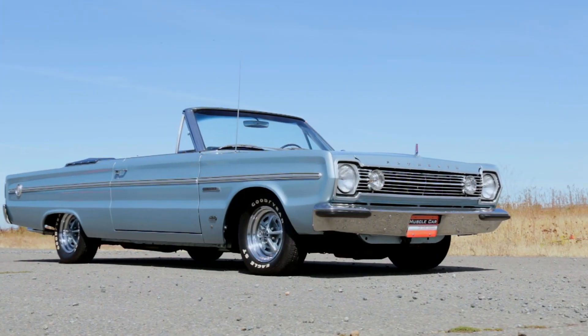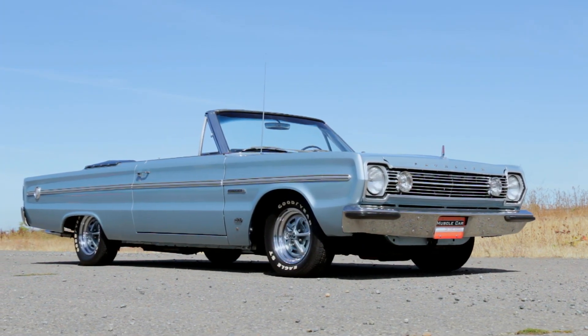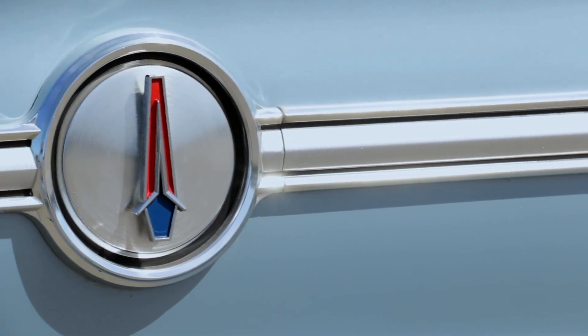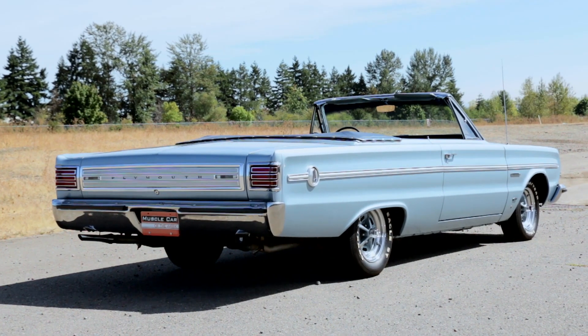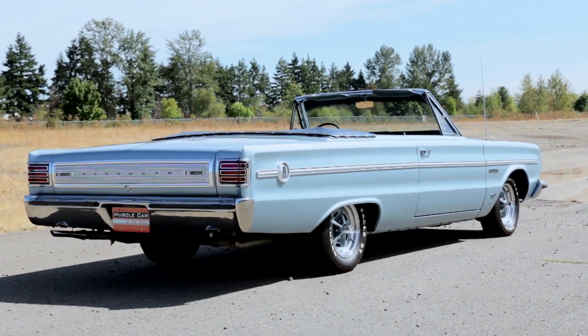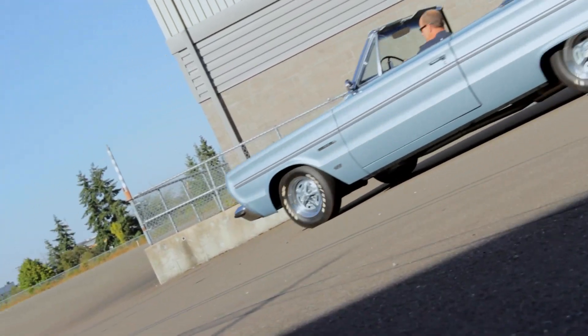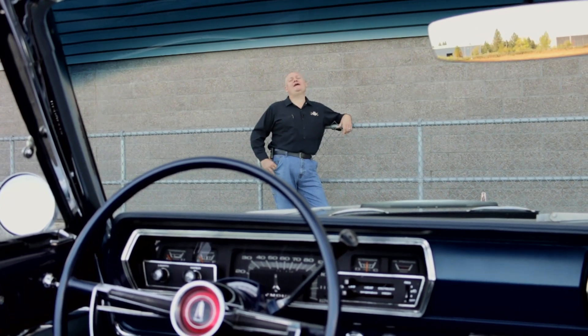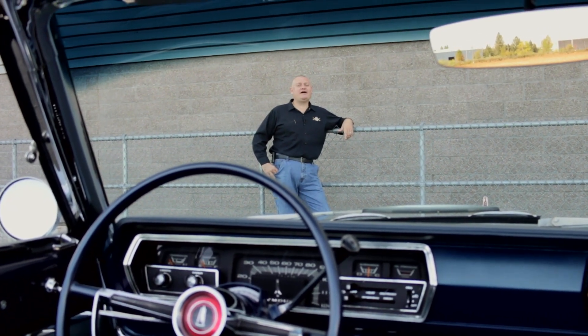These are good-looking cars with aero straight lines and minimal trim to disturb them. They're uncommon today, especially the 426 Hemi automatic convertibles, as there were only six built. This car is big enough to where you can bring all your friends along for the ride, and we bet they'd have a fun time trying to hang on.